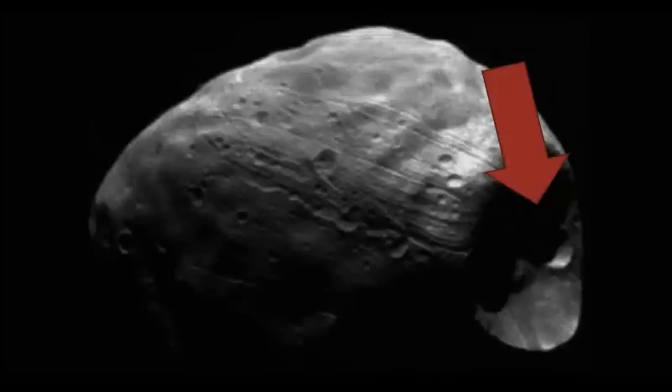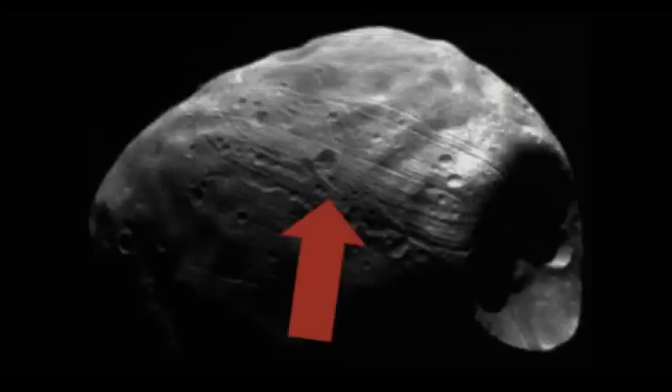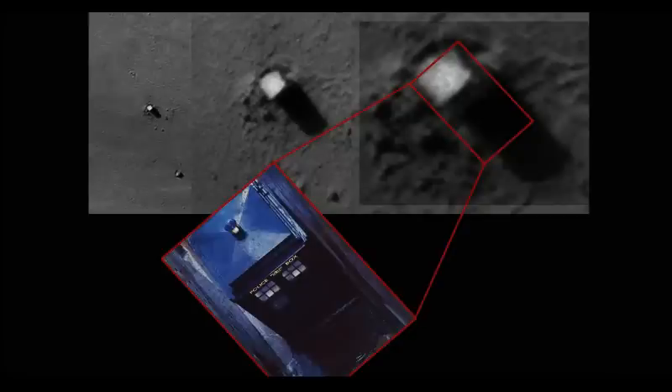Some notable features of the moon include this massive crater known as the Stickney Crater, and these striations leading away from it, as well as several other dense and weird monolith-like shapes that — to me — look kind of like a TARDIS. That is basically an absurdly simplified summary of Mars's biggest moon.